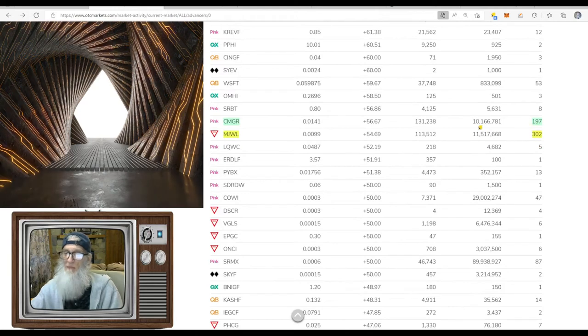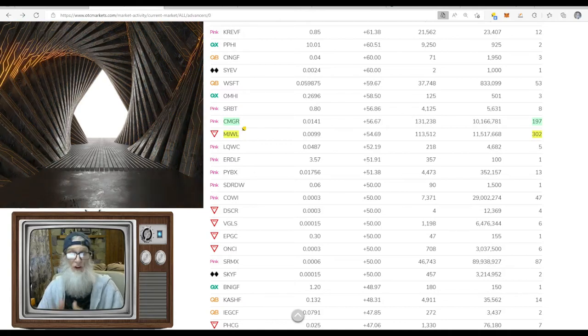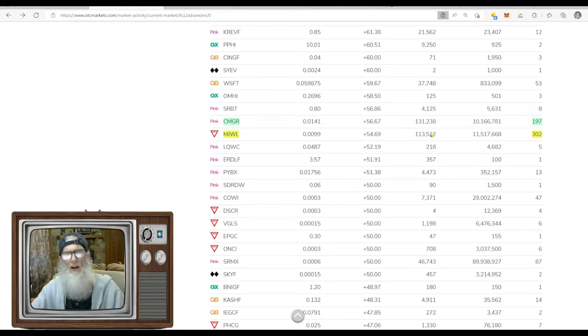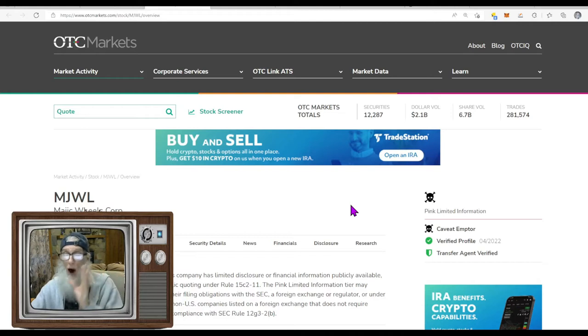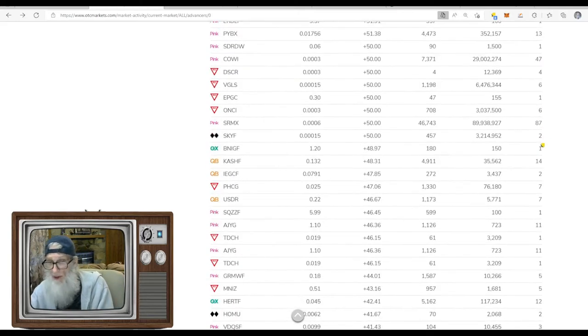Scrolling down again: 197 trades, 10 million shares, 56% gains — CMGR. They did have news today; I think it's a soft catalyst, but the stock is moving legitimately, so we're going to take a look at that stock. Next we've got Magic Wheel, MJWL, 54% gains, 11 million shares — but you can't trade it. It has the skull and crossbones caveat emptor. It wasn't like that a little while ago, but it's being traded heavily behind the scenes. Even if you hold the stock, they'll allow you to sell but you're not allowed to buy.